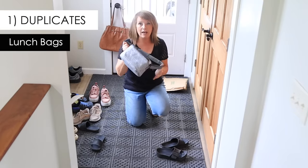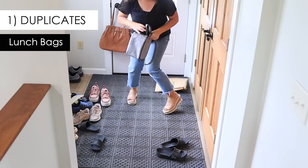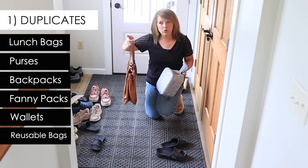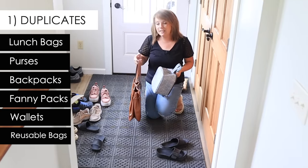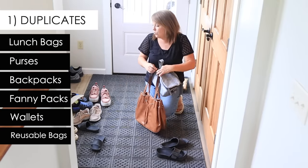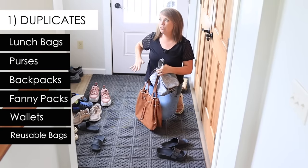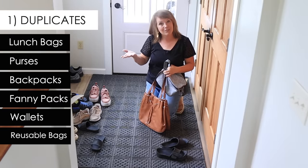Lunch bags and boxes — have you gotten a new one and now the old one is living in your closet? Similarly, purses, backpacks, and fanny packs tend to multiply as well. We're just asking ourselves: have I gotten a new one, and if so, did I fail to remove the old one? It's very common. We keep the old one just in case, or for a more casual time — but this is how the overall inventory creeps up in our house and we don't get to enjoy the benefits of simple living.